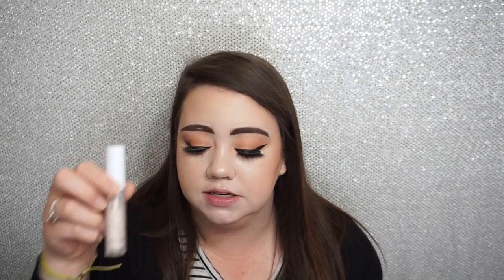I also have from Grande Lash their Grande Primer. I have the ColourPop No Filter Concealer, which was really nice. From IT Cosmetics, Confidence in a Cream was really nice as well. I also used up some deodorant from Secret and some breath spray from Hello.